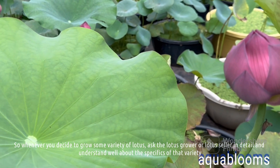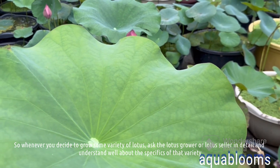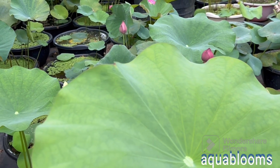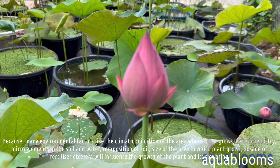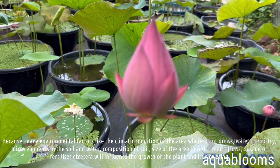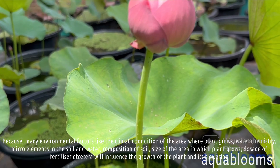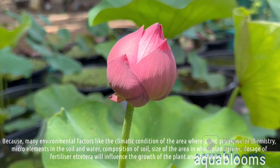So whenever you decide to grow some variety of lotus, ask the lotus grower or lotus seller in detail and understand well about the specifics of that variety. Because many environmental factors like the climatic condition of the area where a plant grows, water chemistry, micro elements in the soil and water, composition of soil, size of the area in which the plant grows, and dosage of fertilizer will influence the growth of the plant and its flowering.